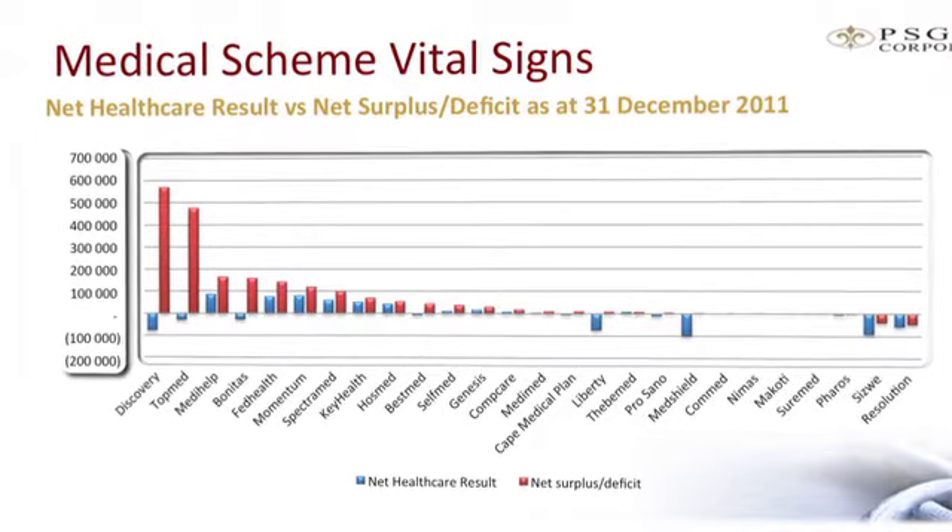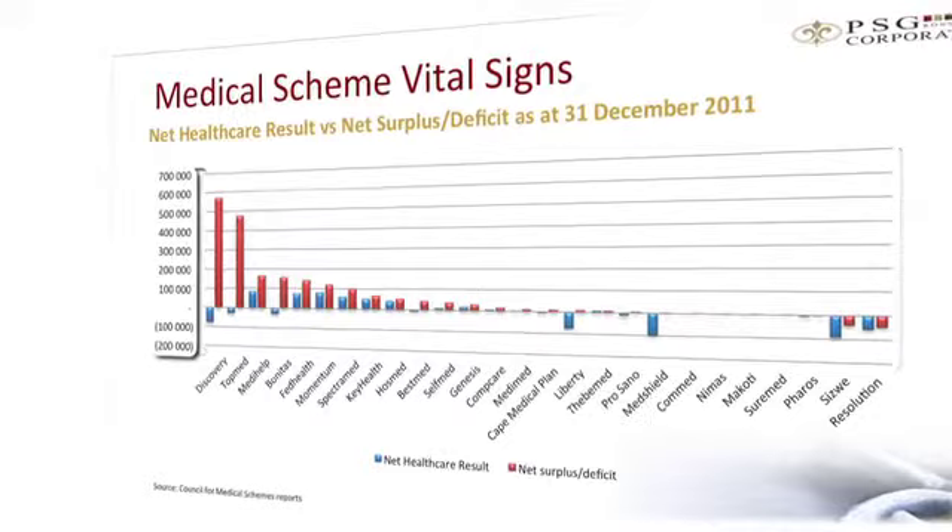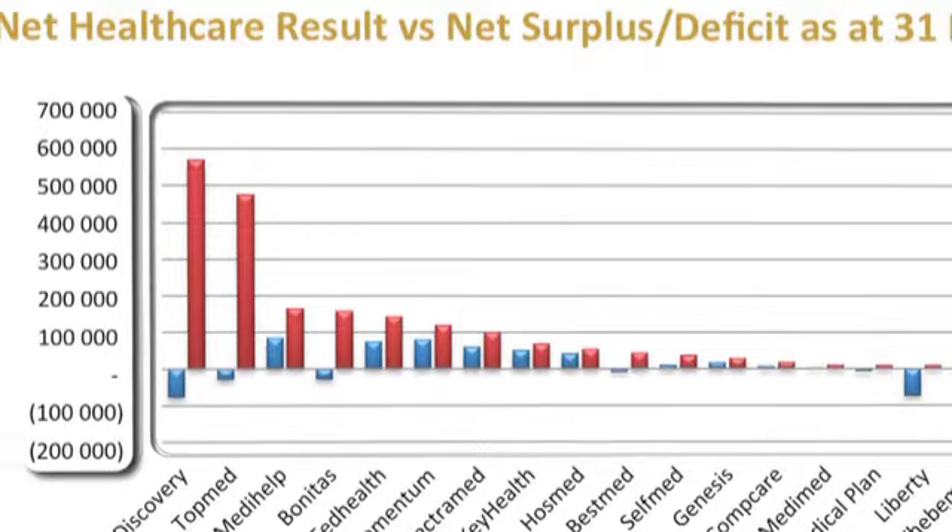The next slide looks at the net healthcare result versus the net surplus or deficit. Encouragingly, open schemes showed further recovery from the net healthcare result in 2009 — where they made a loss overall of R1.7 billion — through to the R500 million loss in 2010, to post a net healthcare result of only a R47 million deficit in 2011. This improvement was driven largely by a reduction in relevant healthcare expenditure, in addition to the corrective benefit structuring measures implemented by the schemes after 2009.